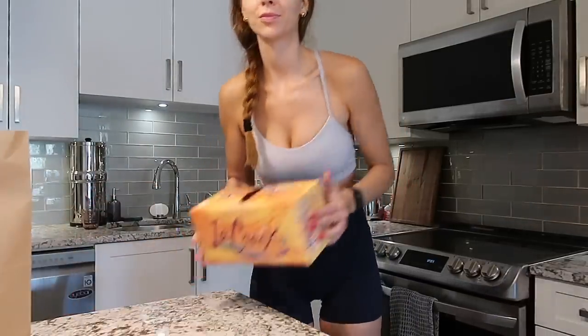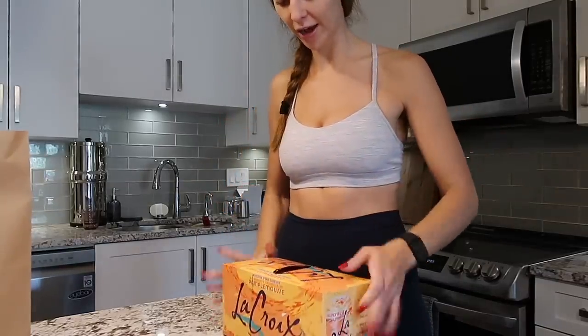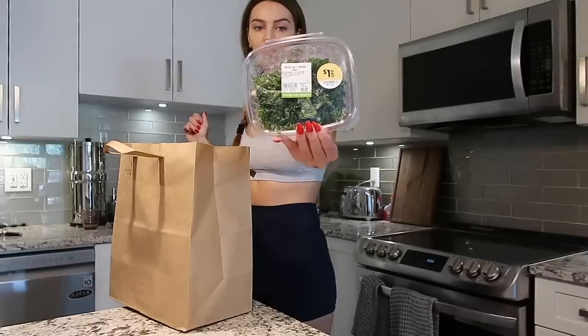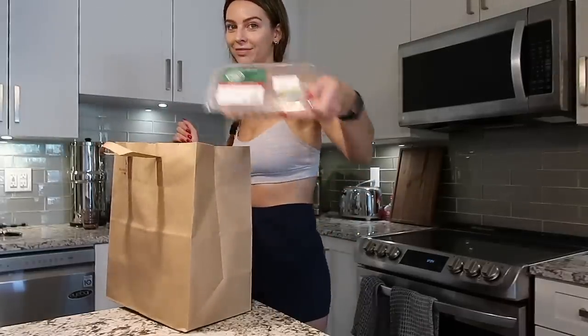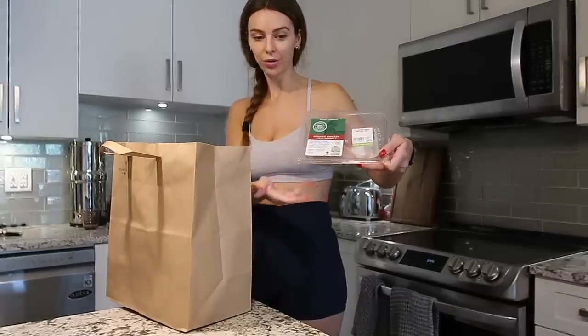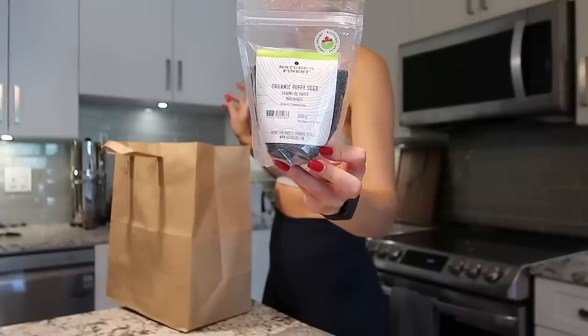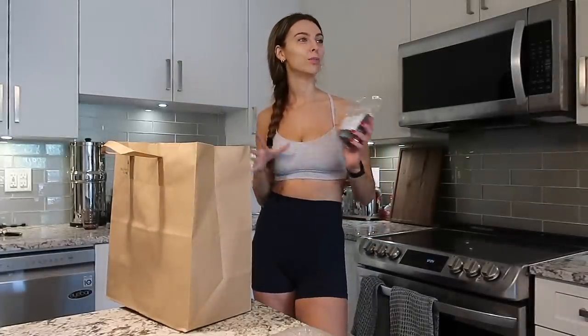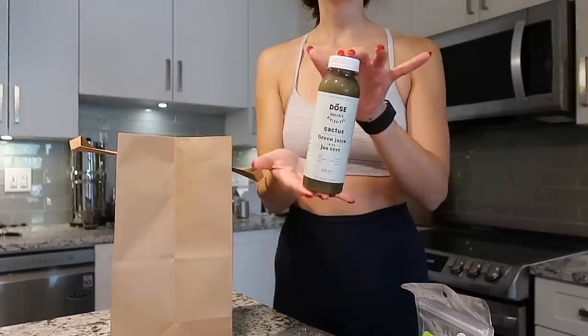I just got back from the gym and did a mini grocery run. I picked up some La Croix — I actually haven't gotten this in a while. I also got this kale caesar salad and I'm gonna cook chicken to make a chicken caesar. I also got poppy seeds because I'm going to make either poppy seed cookies or poppy seed bread.